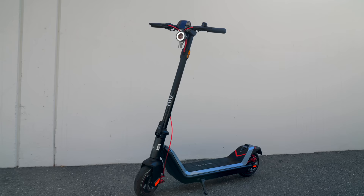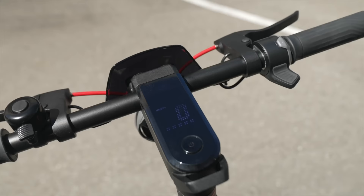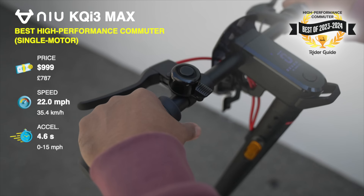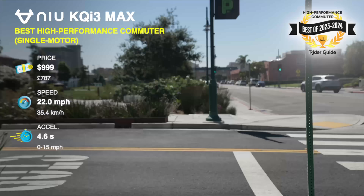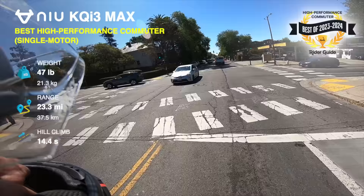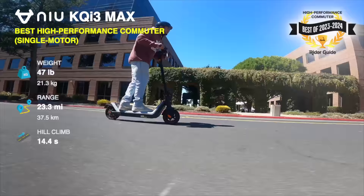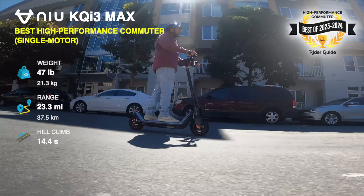Stay tuned for our G6 review. New KQI3 Max, best high-performance commuter, single motor. This scooter has been the number one scooter I keep at home ever since I tested it, because I love the combination of range, portability, and performance for running errands. As an expert rider, I love that it has ridiculously strong dual-disc brakes, which can feel a little abrupt for brand-new riders. It also has an unusually high top speed of 22 miles per hour and a two-year warranty like the KQI2. It's a ton of performance and outstanding build quality for the price.